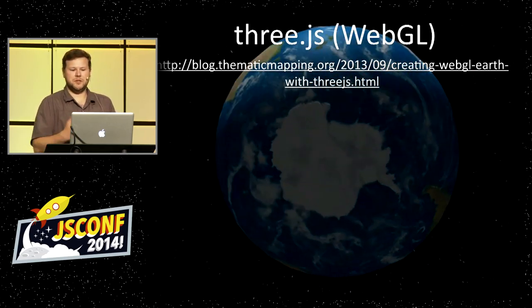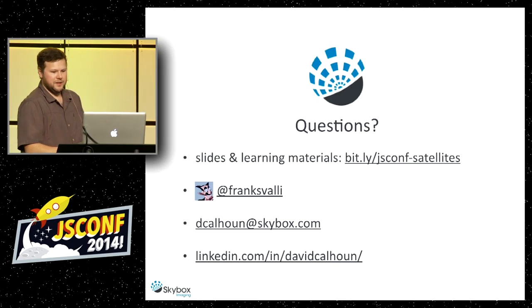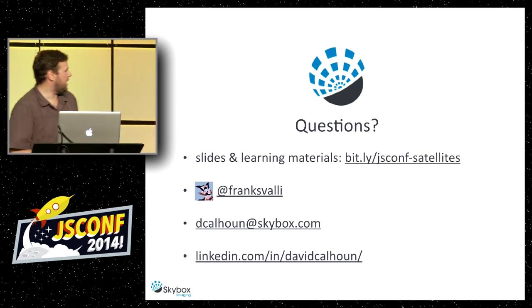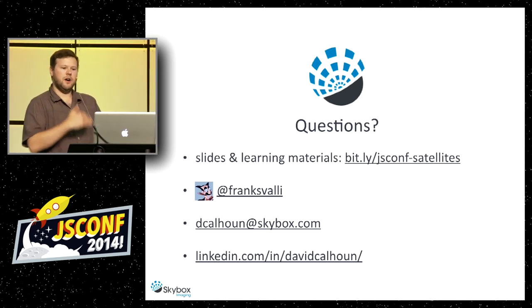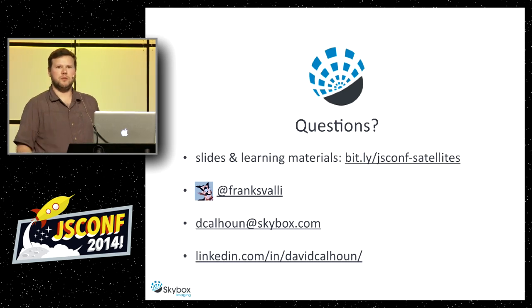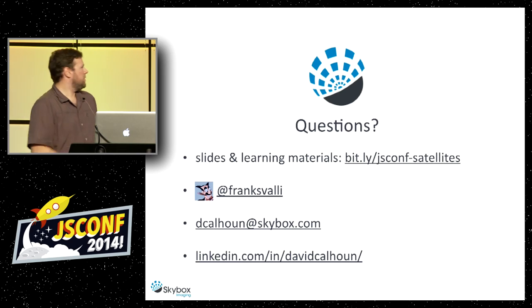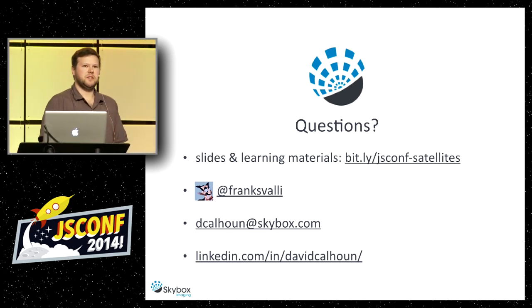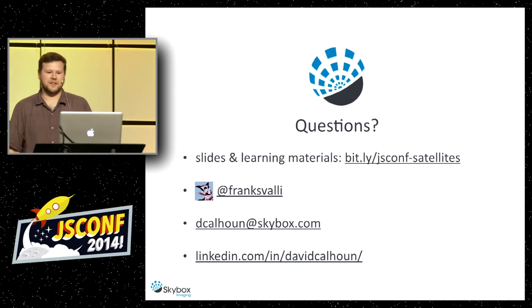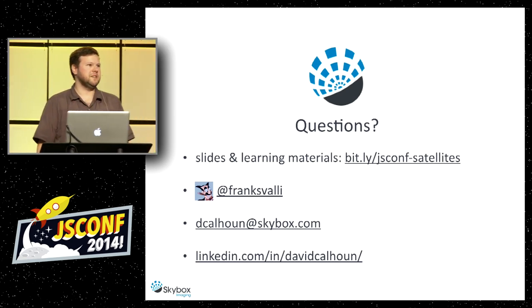Everyone should be able to go through the examples. The link is bit.ly/JSConf-satellite — it shows all the steps corresponding to my slides from step one to the end. Everyone should be able to load that up and tweak it and play around with it. Ping me on Twitter if you have any questions. Thank you for listening.